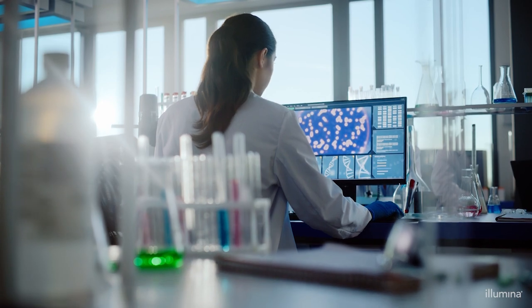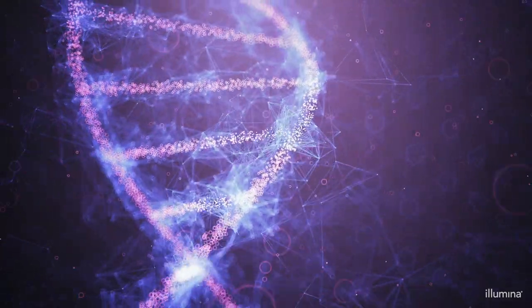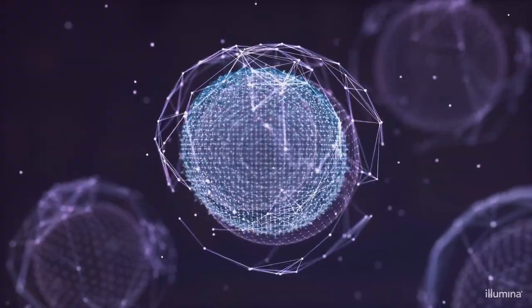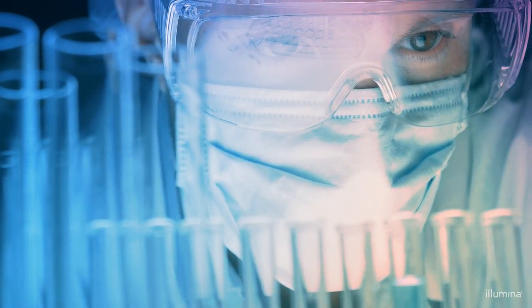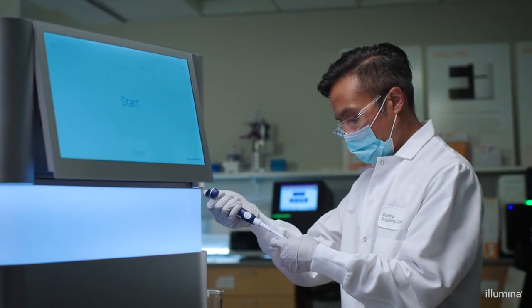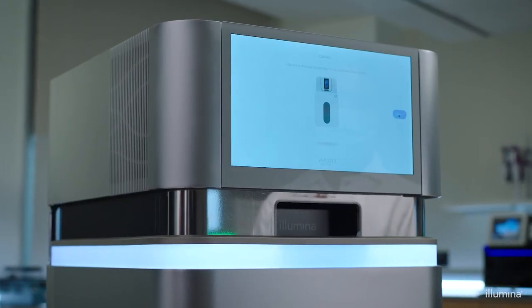Multi-omics uses multiple approaches to understand a single problem, layering various omics on top of each other for a multidimensional view of human biology. With this holistic approach, novel insights are uncovered and research is revolutionized.